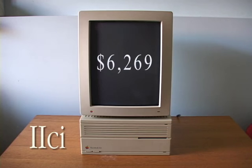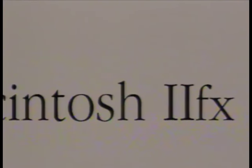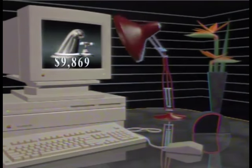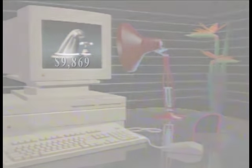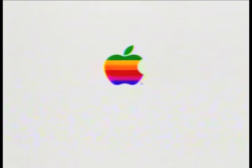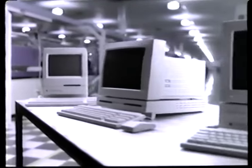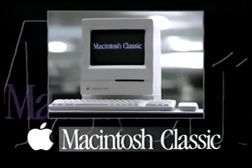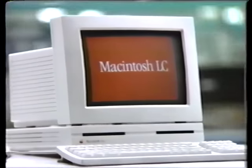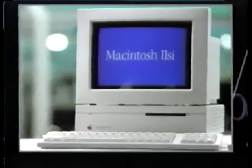Apple realized the need for more affordable Macs in order to boost sales and market share — what with the base price of the 2CI at over $6,000 US dollars and the new 40 MHz 2FX with list prices in the neighborhood of $10,000. And so, Apple introduced three budget-minded computers in October 1990: the Macintosh Classic, finally displacing the Plus and SE; the Macintosh LC, which would not actually ship until late January 1991; and, of course, the Macintosh 2SI.